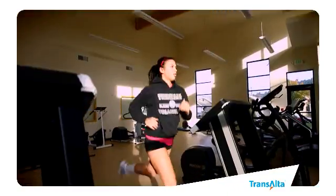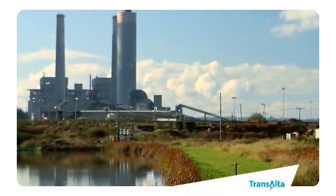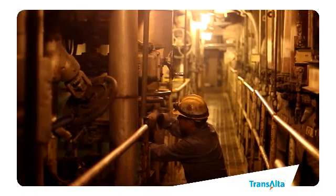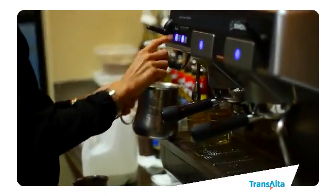More than six million people call Washington State home. One in ten of them relies on the power supplied by Transalta Centralia Generation Facility. The Centralia facility is Washington State's largest baseload power source. We supply ten percent of Washington's power and are essential to keeping the energy grid stable west of the Cascades.